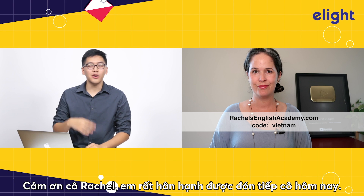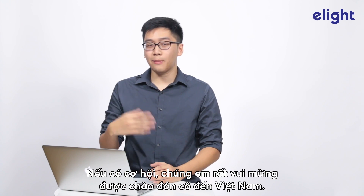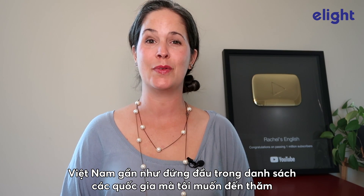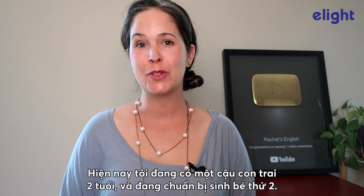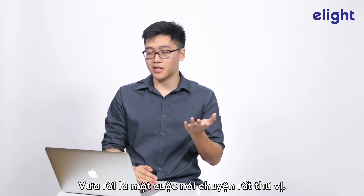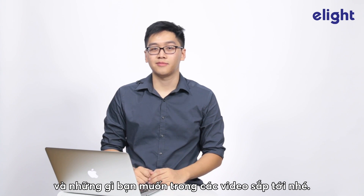Thanks, Rachel. I appreciate you being here. I think that your advice will be a great help to all Vietnamese students. If there are any chances, we'll be very happy to welcome you here in Vietnam. We do hope to see you very soon. Vietnam is very high on my list of places that I would like to visit. I do have a 2-year-old son and I'm expecting a second one right now, so travel will be hard for the next few years, but I really hope I make it to Vietnam. So that was a very interesting talk. Please comment below and tell eLight what you learned today and what you want in upcoming videos. Bye!